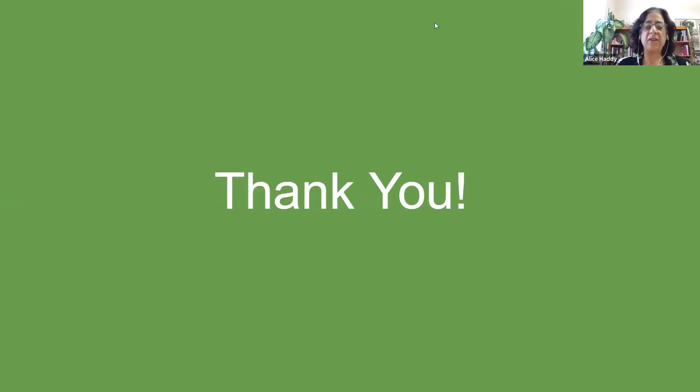Our next speaker is Swati Gadapudi. Swati is a senior at North Carolina State University pursuing a degree in psychology and minors in biological sciences and health, medicine, and human values. Her talk is entitled 'Climate Emergency in North Carolina.' Swati, you're welcome to share your screen. Can you hear me? Yes, I can hear you. Do you see my screen? Yes, it's coming up.